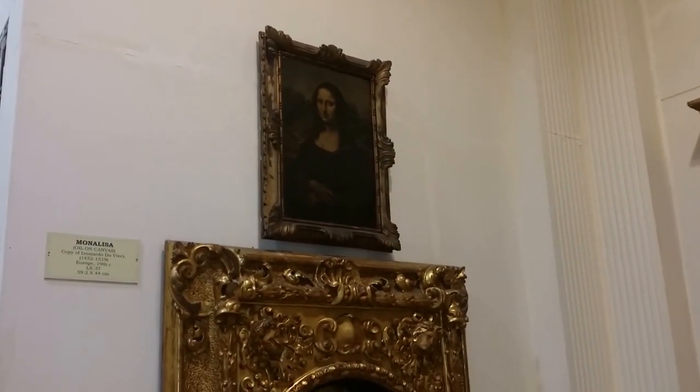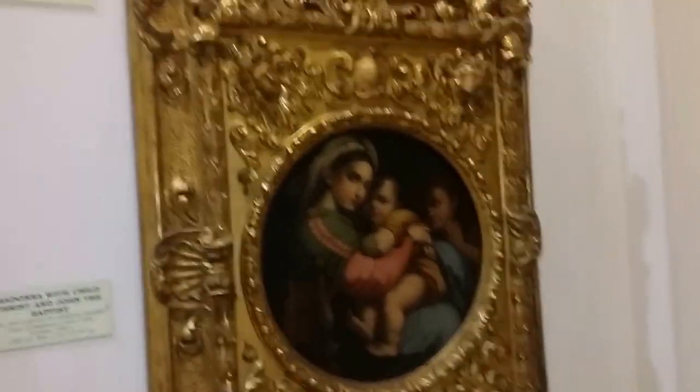Look at the elaborate frame — there's an imitation right there of the Mona Lisa. Look at the elaborate frame here; you can't get a frame like that nowadays. You can see the exquisite artwork. And this is just the paintings.